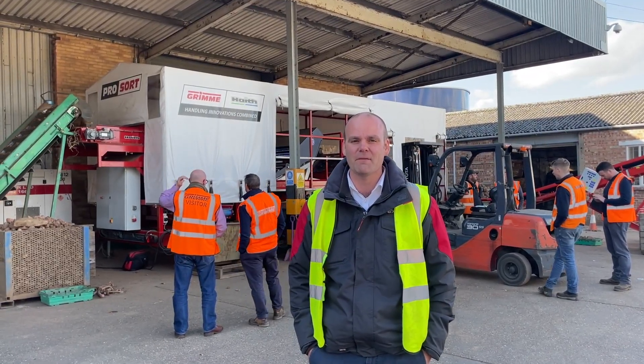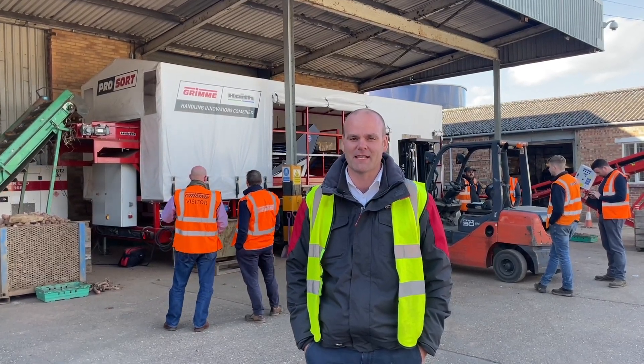If you want to know any more about the ProSort, or any products from Grimmer or Haith, please speak to your Ben Burgess, Area Sales Manager.